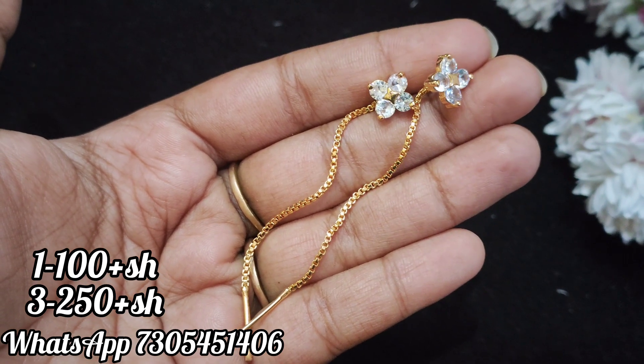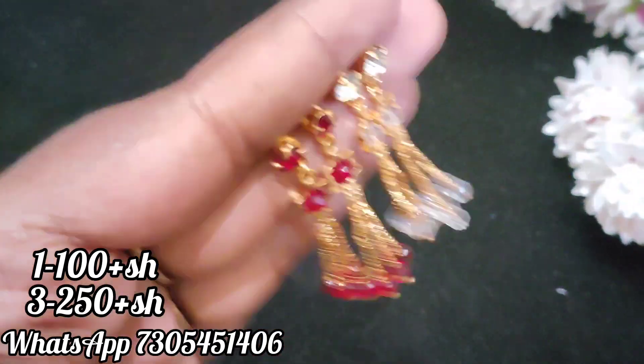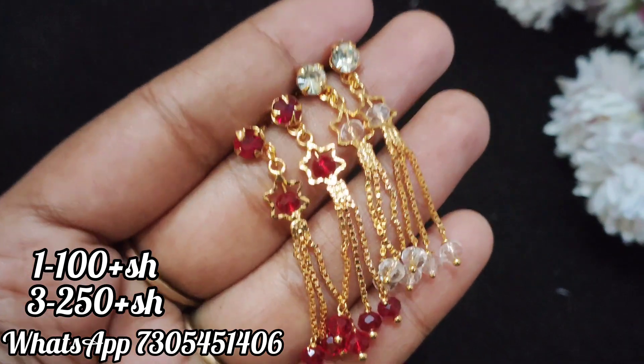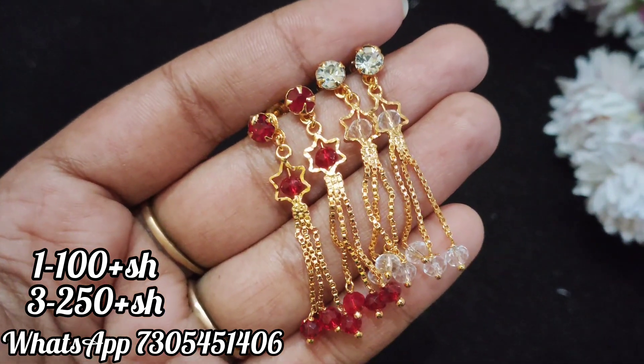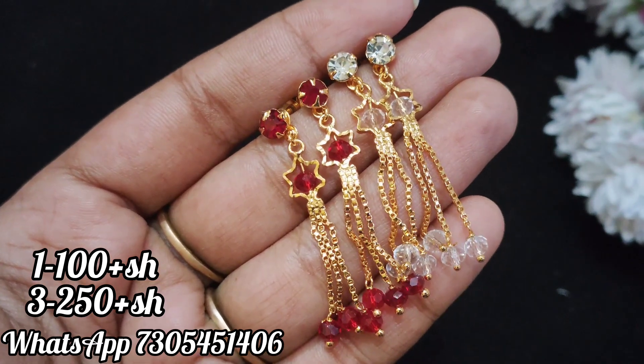Next, the hanging type is crystal. There are 2 color options. This is flexible and movable. You can see the bottom has 3 layers of chain hanging. On the top, you can see the stud work. This hanging is a detachable type.